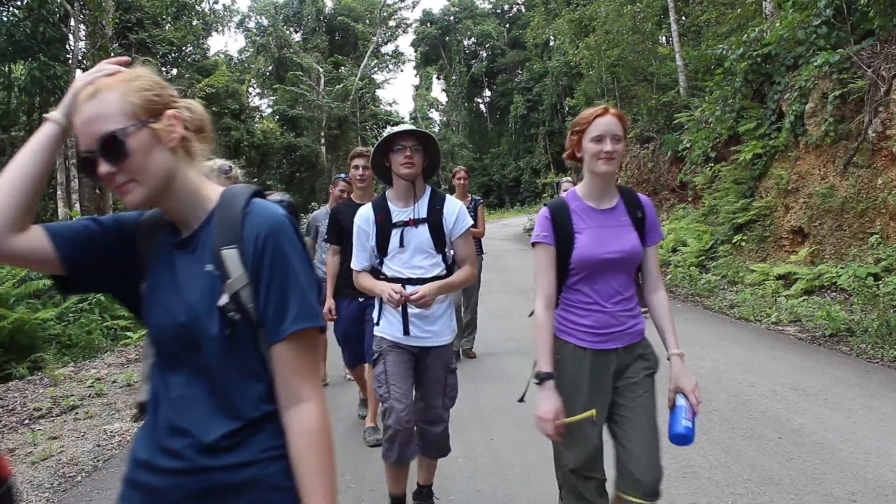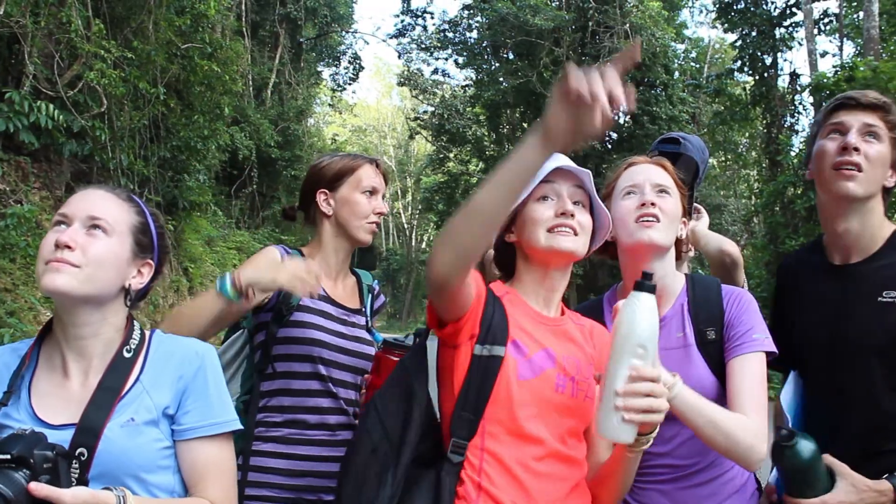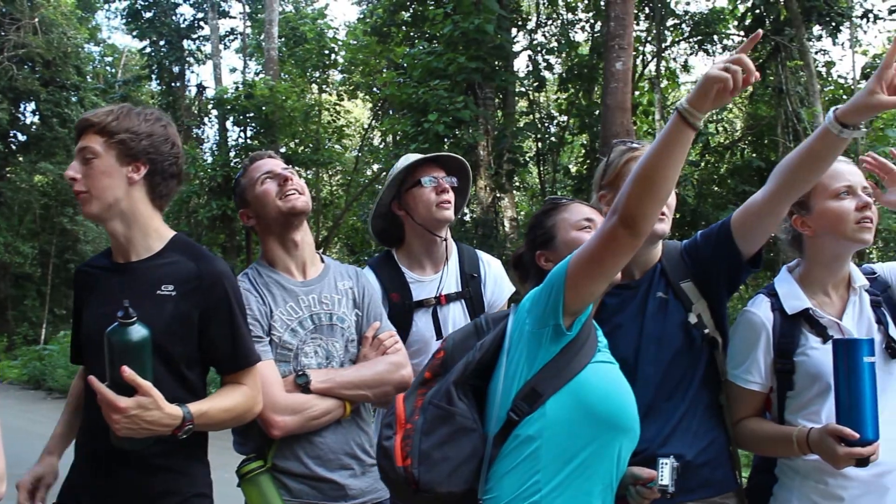After a series of lectures teaching students about the incredible diversity here, they join the team surveying birds, dung beetles, tarsiers, and everything in between.